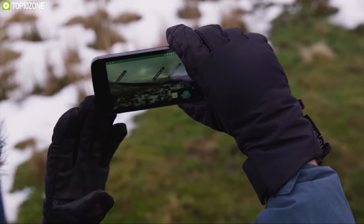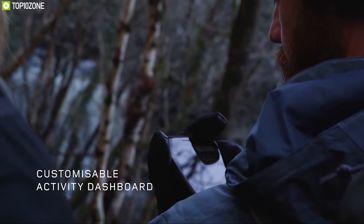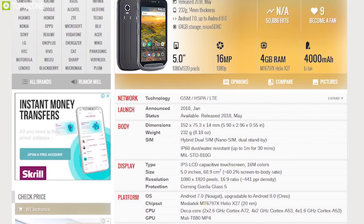The Land Rover Explorer is perfectly built for outdoors and is ruggedly constructed to provide durability in outdoor conditions, and you can get it online.